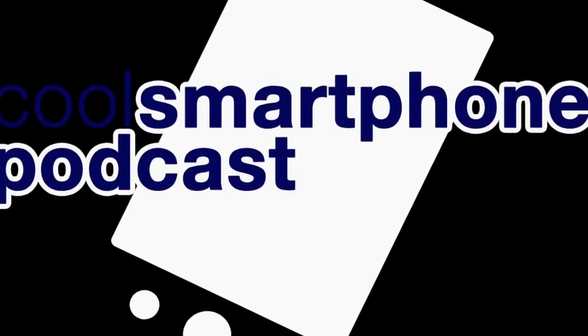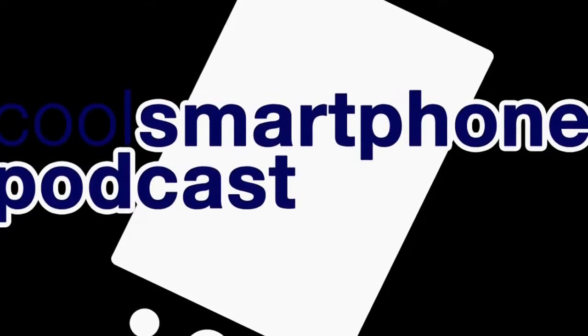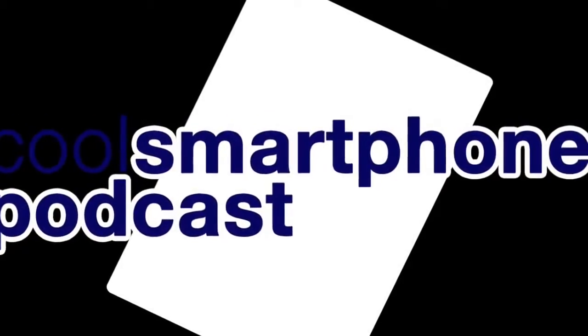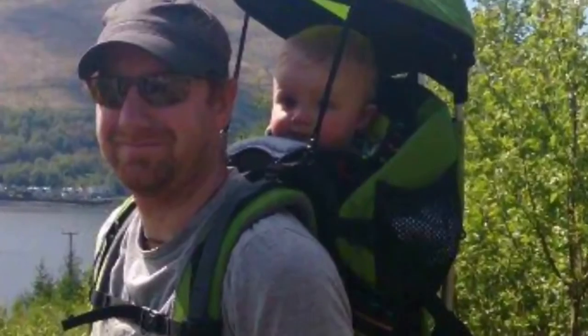Hi there, everyone. I'm John, and welcome to this week's Cool Smartphone Podcast. Joining me on tonight's podcast, we have Gary. Hello. And Matteo. Good evening. Thanks for having me back on the show. Absolute pleasure.